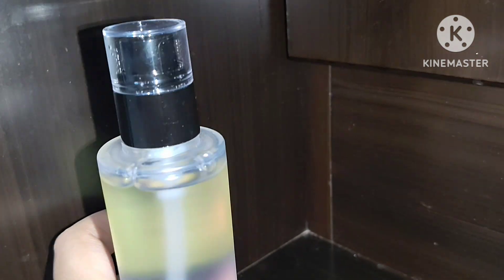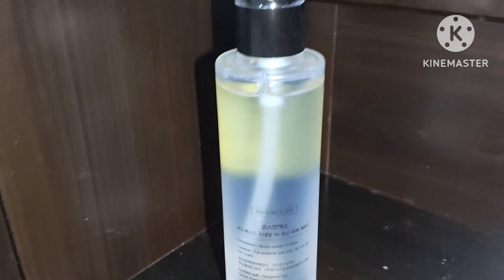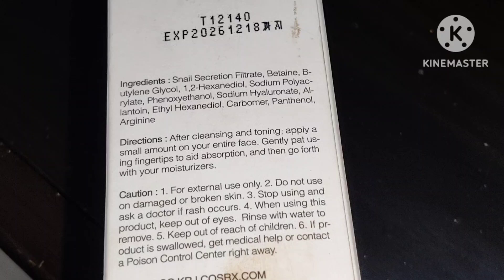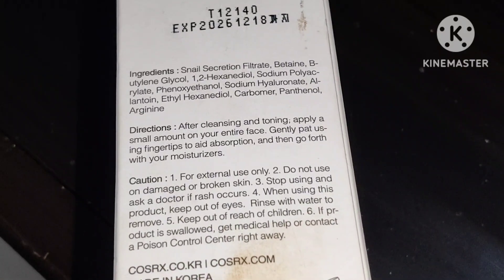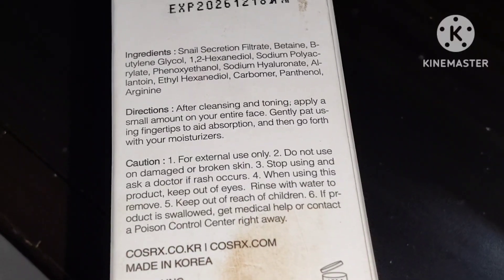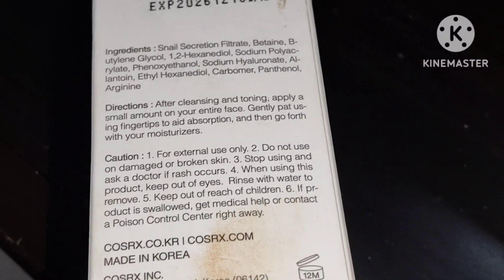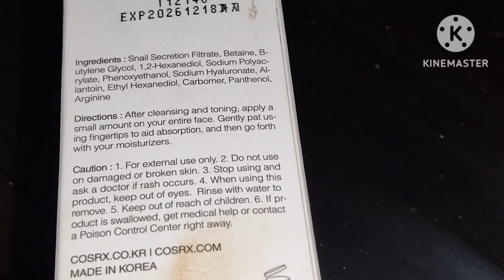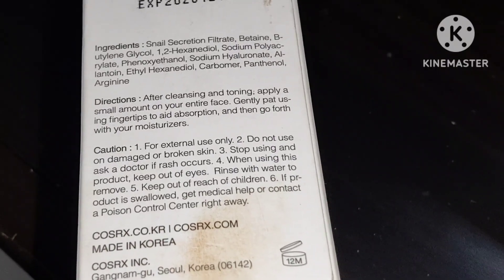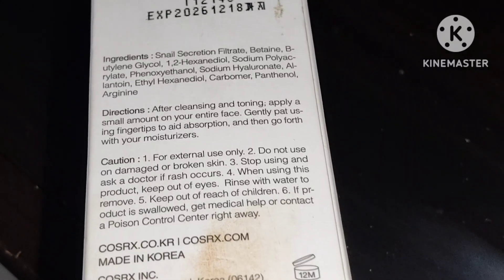I brought this product from Amazon, so if you want to buy it from Amazon you will get it at a huge discount. The price is 999 rupees, but if you buy it from their website or from Nykaa.com, the price will be slightly higher — around 1,400. Since the Amazon festival sale is going on, I got it at a great discount.